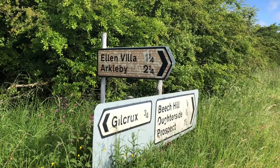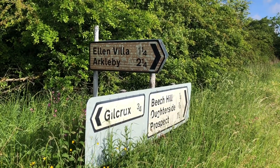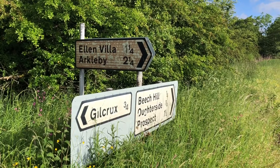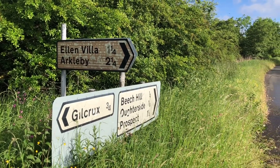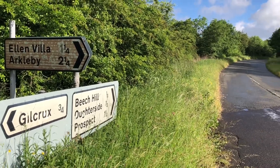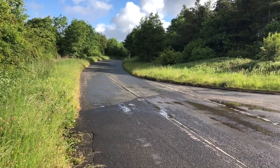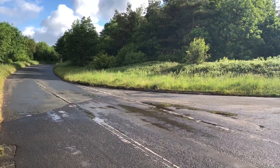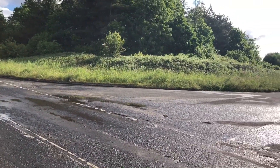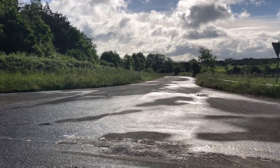I'm going to go down here. Seeing this sign for Ellen Villa reminds me that this is very much a Roman area — very close to Hadrian's Wall. And there are many, many Roman roads here. You can distinguish them by the fact that they are very straight, unlike the typical British windy roads.